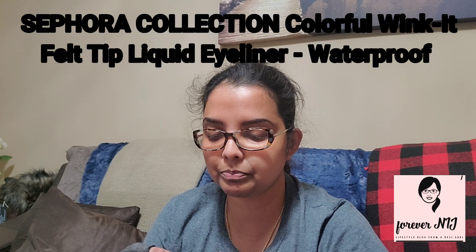Next it's just a waterproof liner from Sephora. The color is pretty nice, huh?